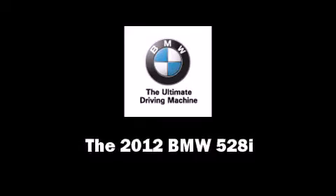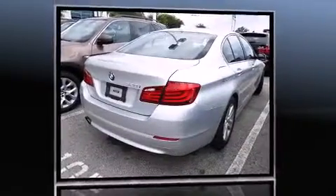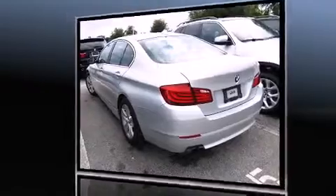This 4-door, 5-passenger sedan just recently passed the 10,000-mile mark. It features an automatic transmission, rear-wheel drive, and a 2.0-liter 4-cylinder engine. A turbocharger is also included as an economical means of increasing performance.